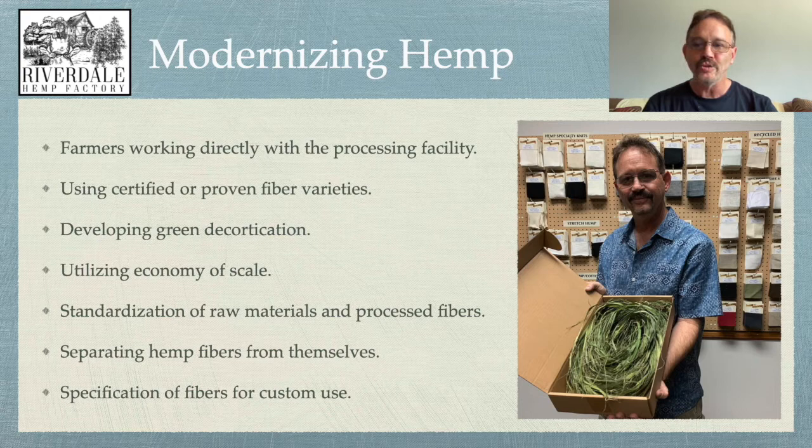To modernize hemp means we need to do a few different things. First, it means farmers are working directly with the processing facility — we cannot have a disconnect there. The processing facilities and the farmers have to know what's going on, so the farmers can grow the fiber the right way, and the processing facilities will get what they need to achieve the highest value. Also, modernizing hemp involves using certified or proven fiber varieties specific for your grow and what you want to do with it — no more guessing.